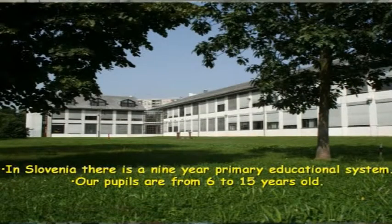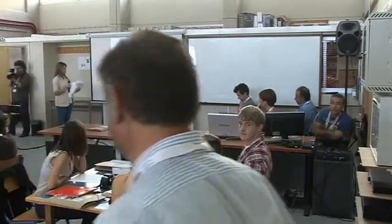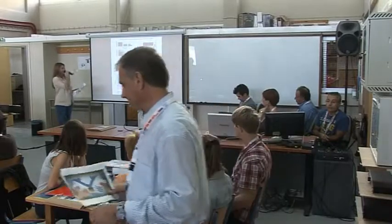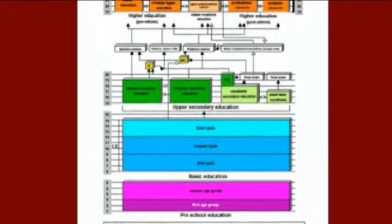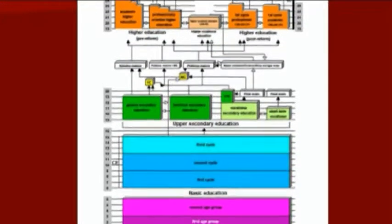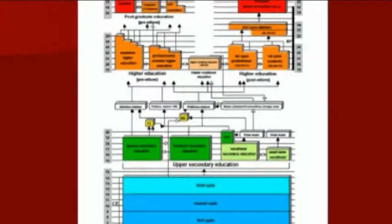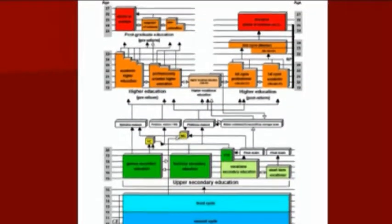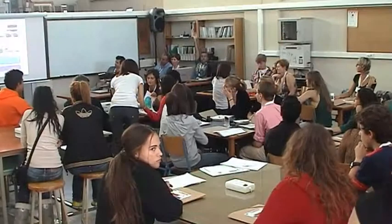In Slovenia, there is a 9-year primary education system. Our pupils are from 6 to 15 years old. Kids from 1 to 6 years go to preschool education. From 6 to 15, they are in primary school. Then they go to high school until age 18, after which they can go on to study.